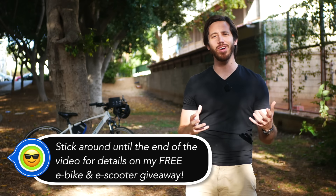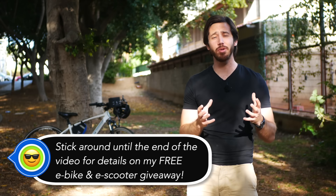Hey everyone, Micah here with ebikeschool.com, and today we're going to talk about how much battery do you really need in an e-bike. This can be a tricky question, because not only do you have to figure out how much battery you need to go a certain distance, but you also have to determine how far will a given e-bike go based on the manufacturer's specs.